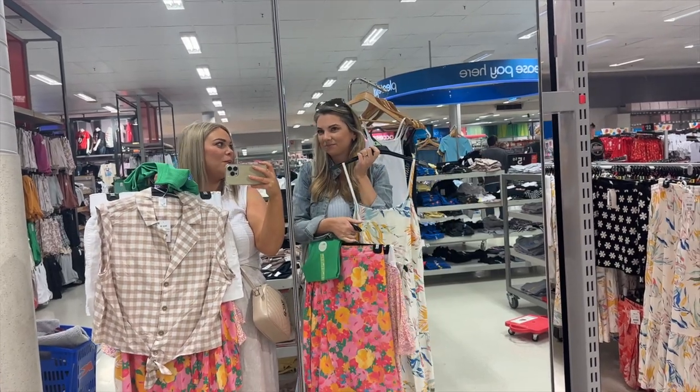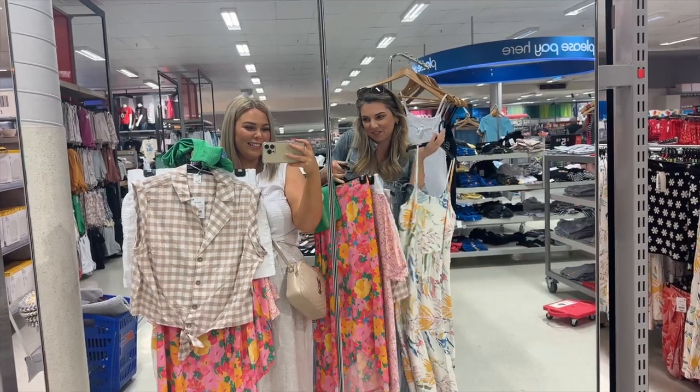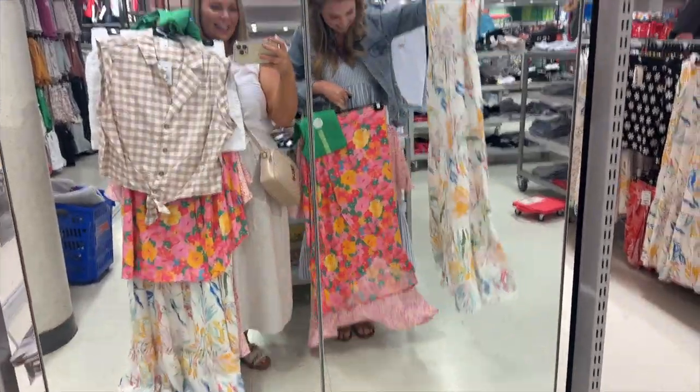You've done other ones but not try-on ones in store. I've never done a try-on one in store and I've not really made any fashion reels so I'm kind of excited. Let's go!